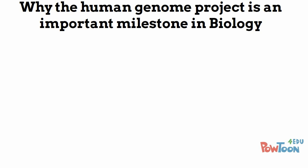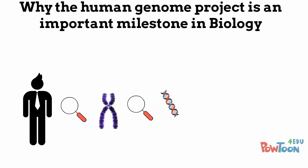The reason why the Human Genome Project is such an important achievement for science is that we are able to discover what a human is made of. This information is key for medical development and generally increases our understanding of what it means to be a human.